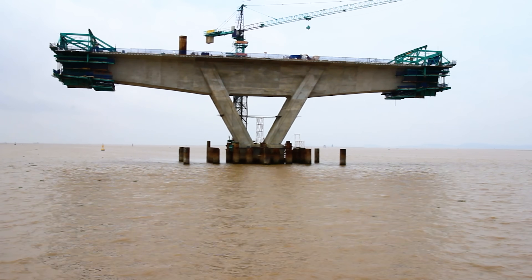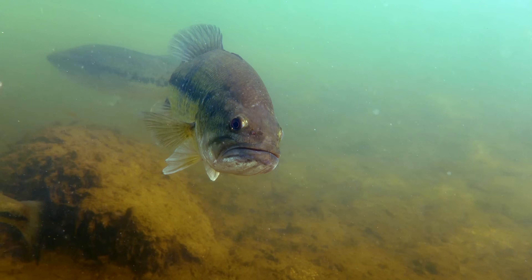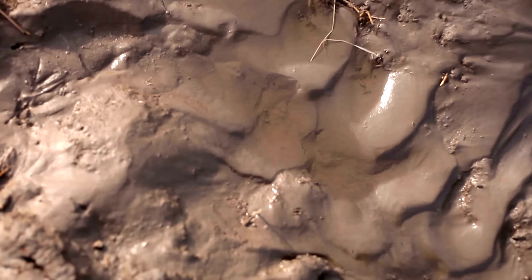Bridge foundations are built in some of the least ideal places for heavy loading. Rivers and oceans have soft, mucky soils that can't hold much weight, and a lot of them are underwater. What happens when you overload soil with a weight it can't handle? In engineering speak, it's called a bearing failure, but it's as simple as stepping in the mud — the foundation just sinks into the ground. But if you just keep loading it, causing it to sink deeper and deeper, congratulations — you just invented one of the most widely used structural members on Earth: the humble foundation pile.